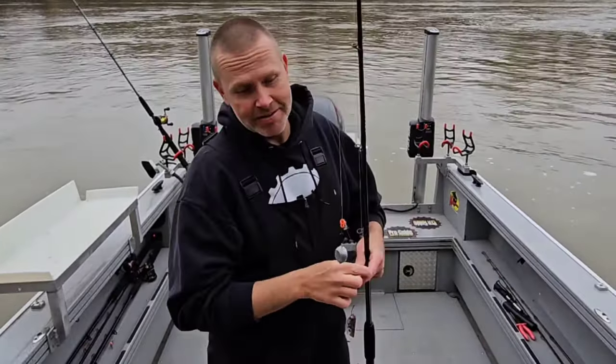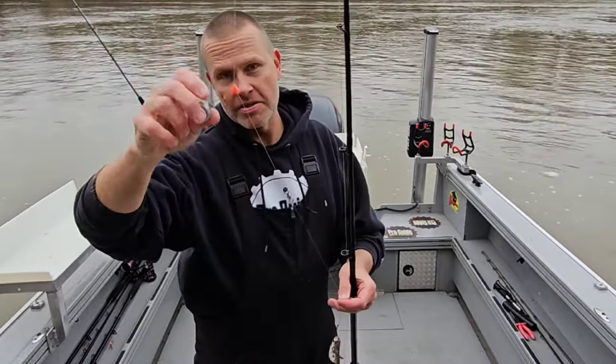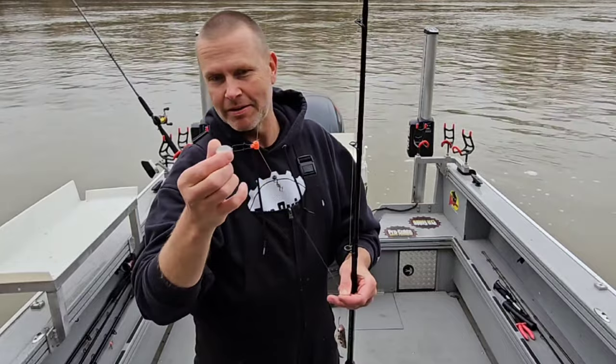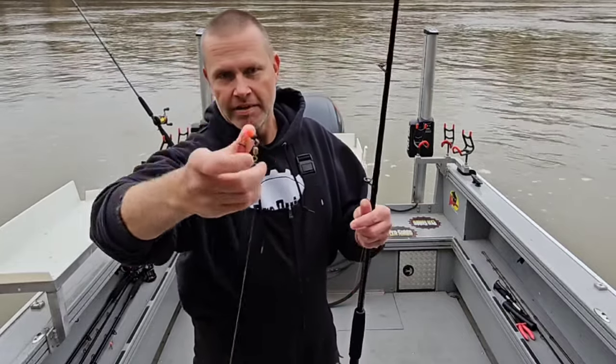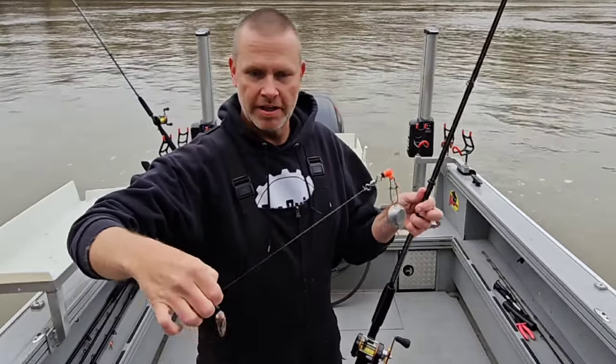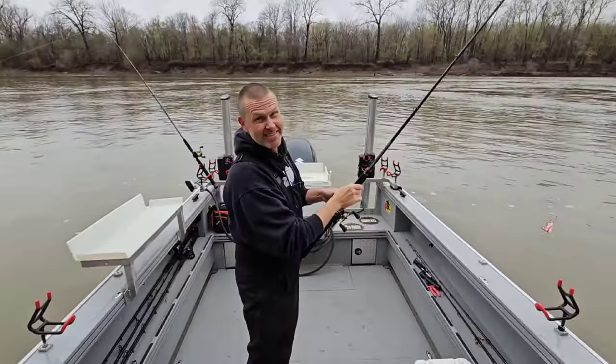All my rigs in this spot are a typical Carolina rig. I've got my braided mainline down to a sinker slide — I think that's about a three or four ounce sinker — a bumper to protect the knot, a swivel, and 30 pound leader. Small hooks, small baits at this spot.